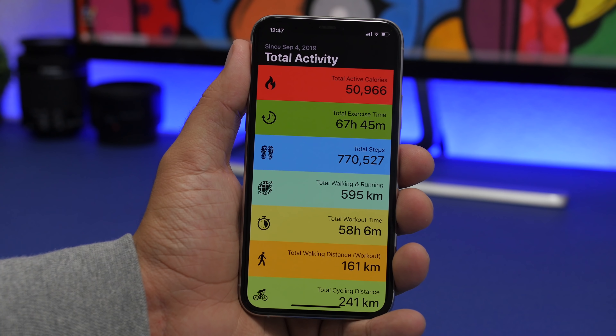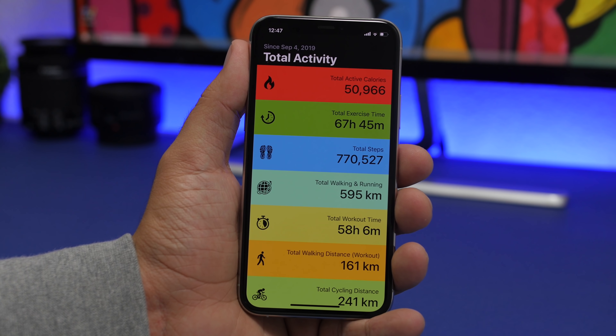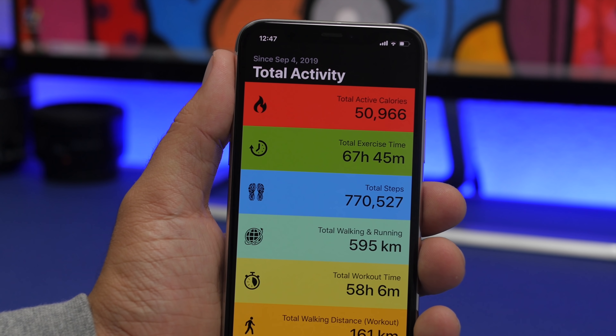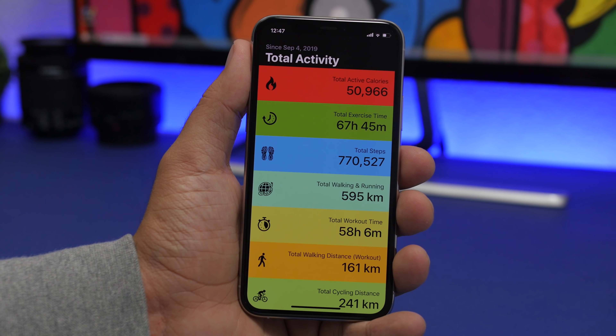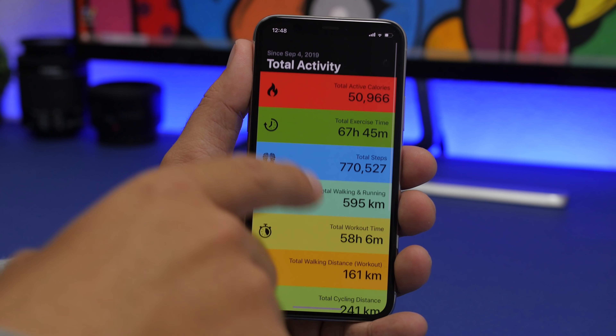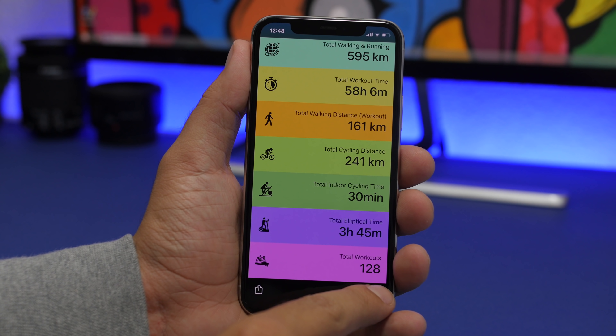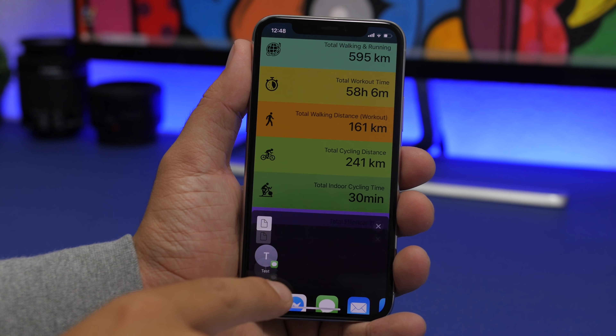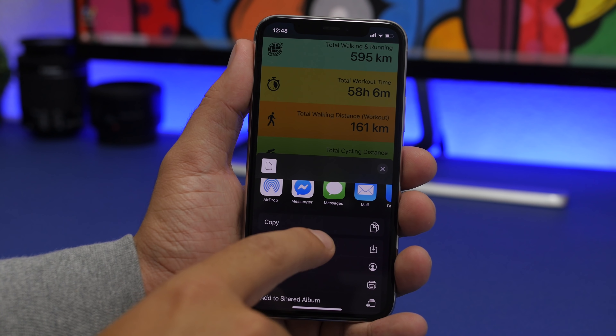Kicking things off with Activity Status. This one is really interesting — if you have an Apple Watch, you know that it will track your activity: everything from your workout, your running and walking distance, your calories burned. If you have Activity Status installed, it will show you the totals of your activity since day one when you started wearing an Apple Watch. At the top of the app you will see the date when you started tracking, and lower down you'll see the total numbers from calories to steps to walking and running distance and exercises.